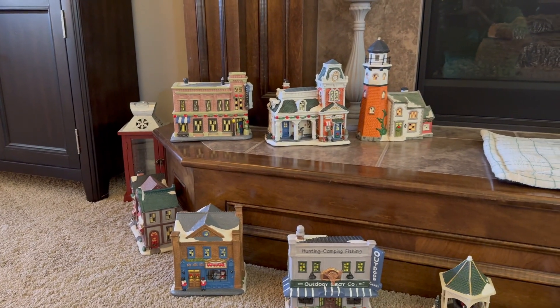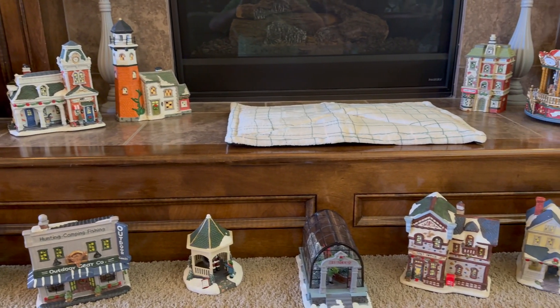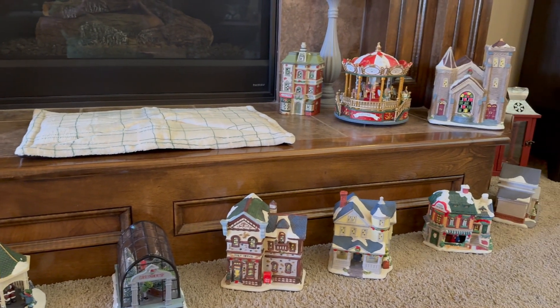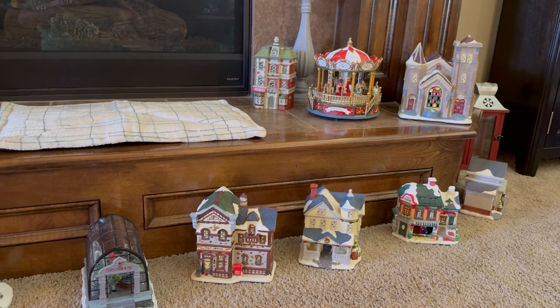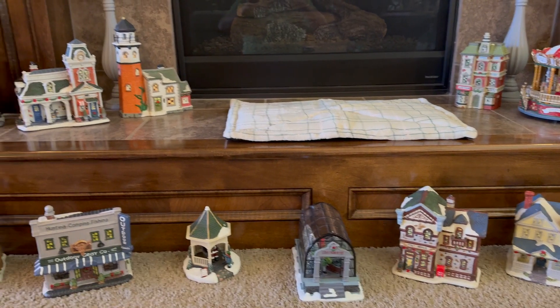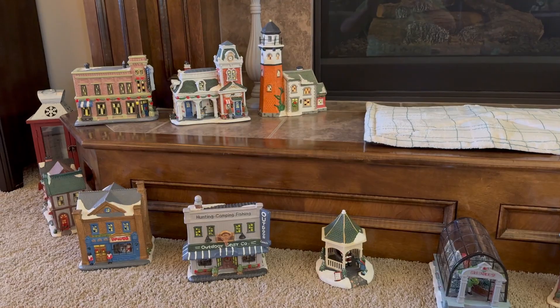Down here we have our village, and then there is a cat mat for Miss Diva to lay by the fire. I do have the electrical cords for almost all of these, but I don't use them because Miss Diva does like to chew on cords. So I tried to eliminate that concern. Everything here was purchased either on clearance after the season or from garage sales and thrift stores.